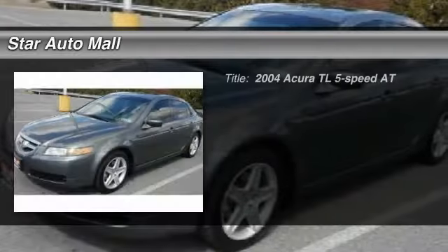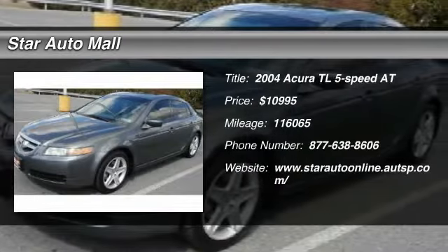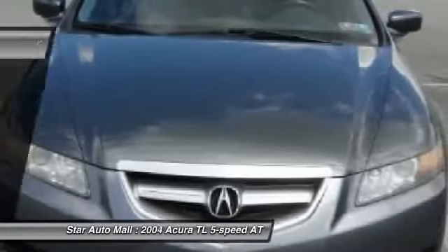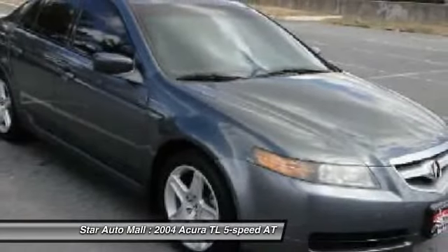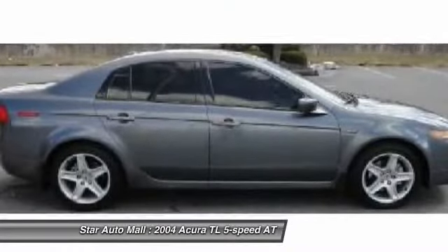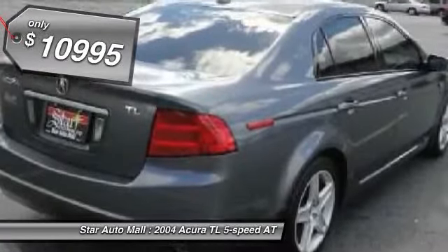The 2004 Acura TL. The Acura TL is a strong choice for people looking for a midsize luxury vehicle, offering a typically spacious Acura interior. This car is loaded with high-tech features and receives top scores in crash tests, and is priced below $15,000.